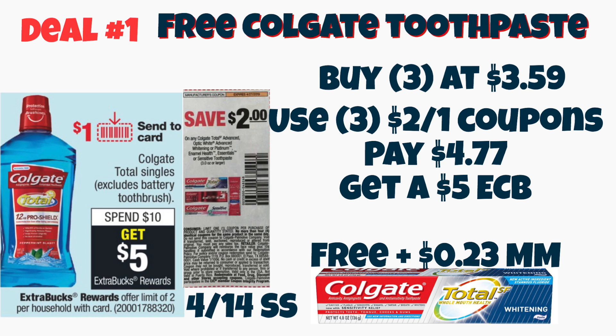The deals are not going to be too complex. The first deal I want to share with you guys is your first freebie for the week — free Colgate toothpaste. You're going to buy three of the Colgate Total. These are $3.59, and in some stores these can be priced a little higher, like $3.79 and up. Try to grab the ones that are $3.59 if they are available in your store.